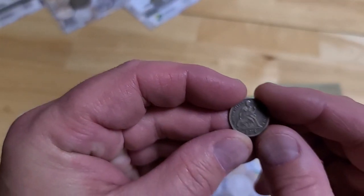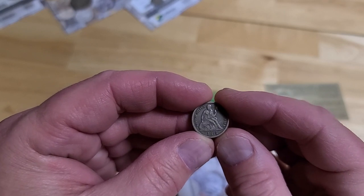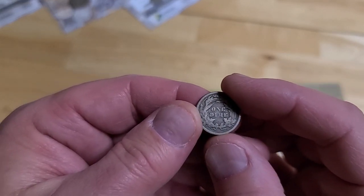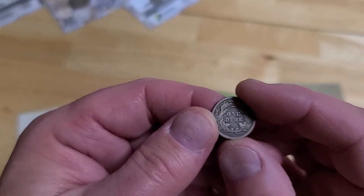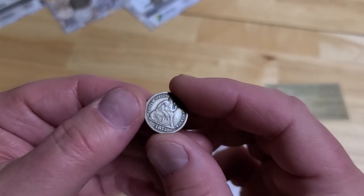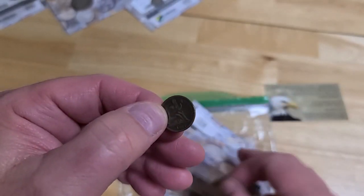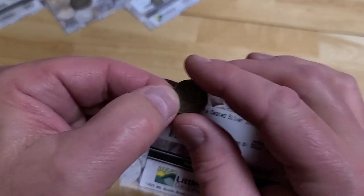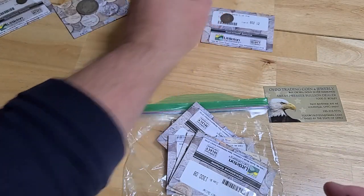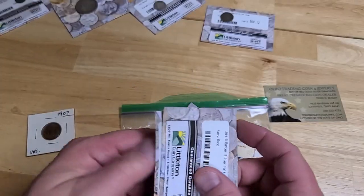This is the 1875 Seated dime. This is a nice piece here — it's an older dime, seated, from 1875. It's a little bit worn, but compared to the last two things we just saw, it's not really worn that much, not for 1875. I like these a lot. Seated Liberty coins are nice — they're getting harder to find. Not impossible, but definitely getting harder to find.